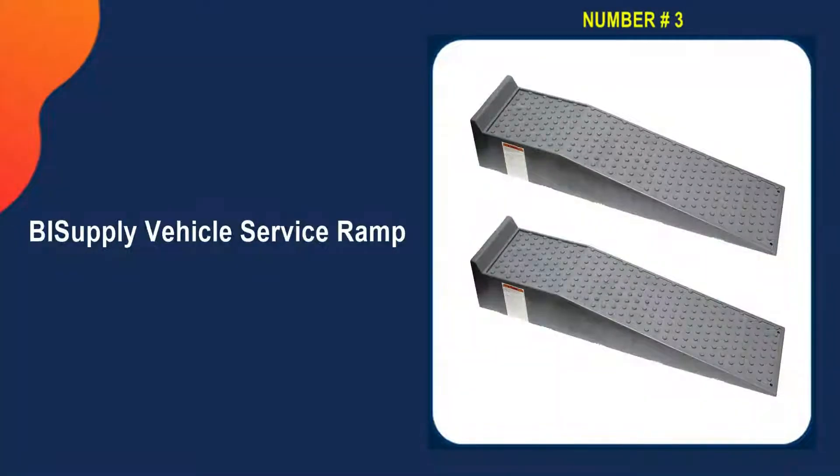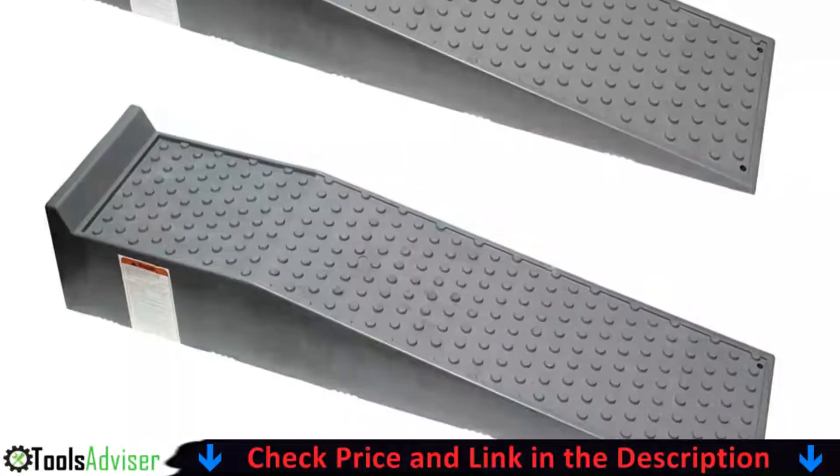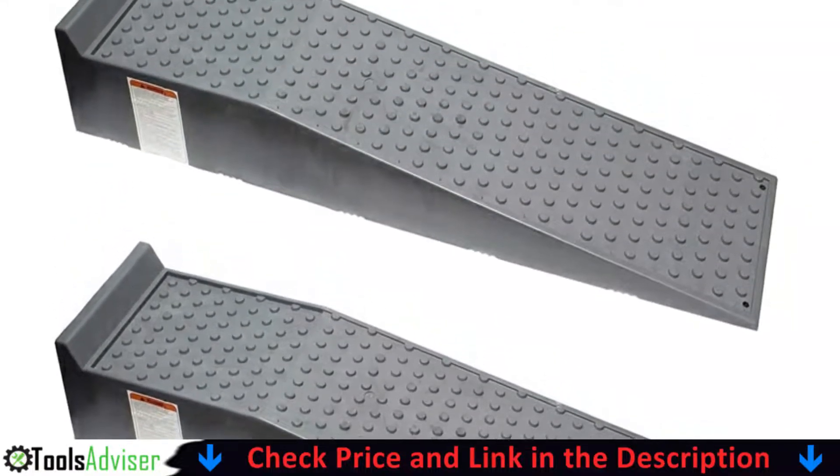Third pick in our list is the BI Supply Vehicle Service Ramp. BI Supply's Vehicle Service Ramp Set is made of heavy-duty plastic and can handle vans, SUVs, and pickup trucks, with each ramp in the set able to hold up to 4,000 pounds.